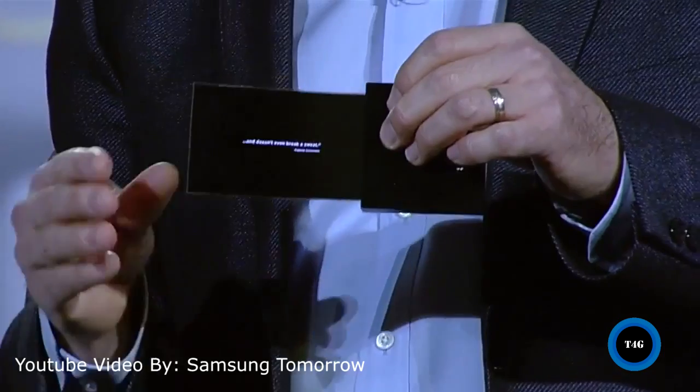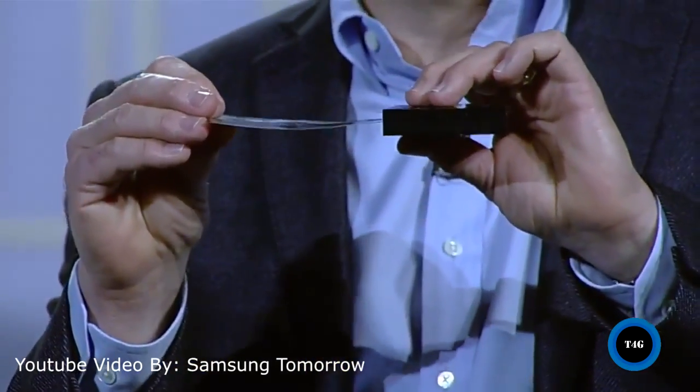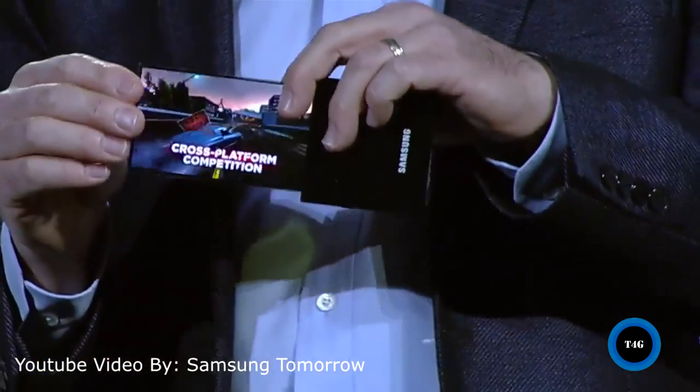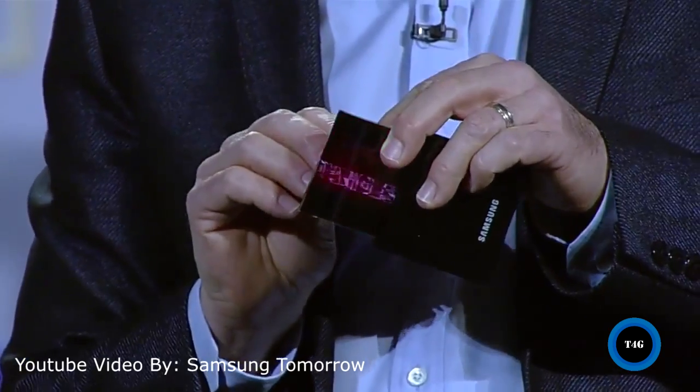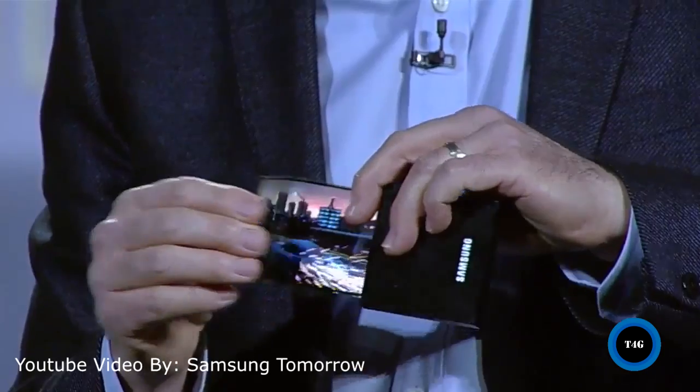First of all is the display. We're definitely going to see a new display on the Galaxy S4. We've seen the latest OLED display from Samsung at CES last month — it is flexible and really thin, which means it's going to be stronger and tougher compared to the current display on the Galaxy S3. It's been rumored to have a 4.99-inch display with a full HD 1080p resolution and a higher PPI as well.